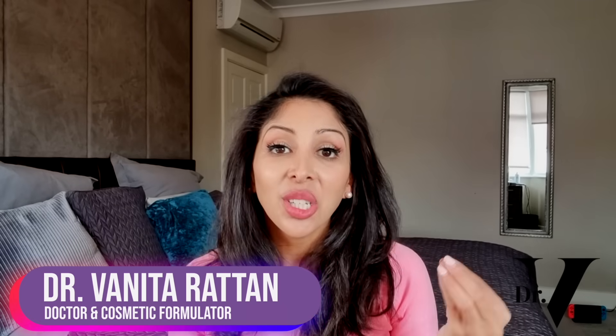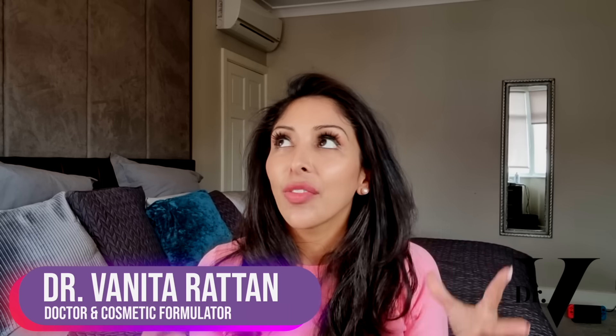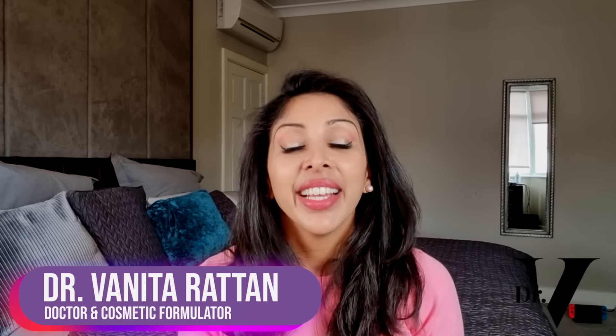Hello, I'm Dr. Vinita Rattan. I'm a doctor, but I'm also a cosmetic formulator specifically for skin of colour. So in today's video, I've been requested a lot to do, and that is tranexamic acid versus alpha arbutin for pigmentation. Can you layer them? Which one's stronger? What are the best percentages? Should you avoid them together? If you had to choose one, which one would it be?